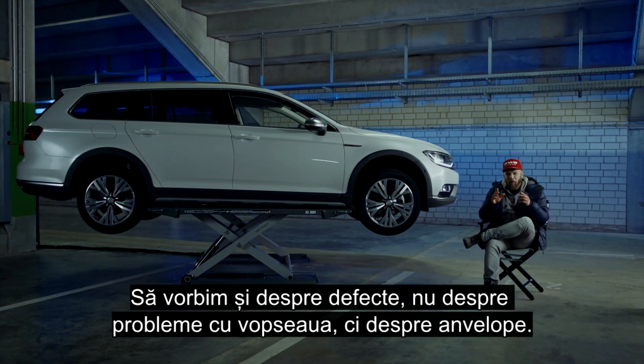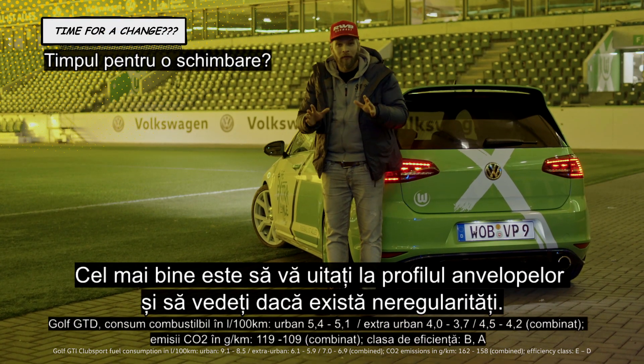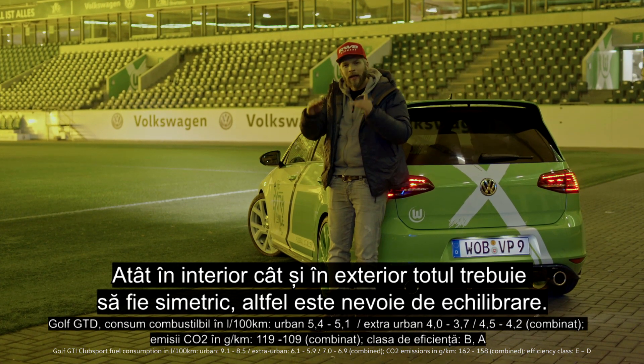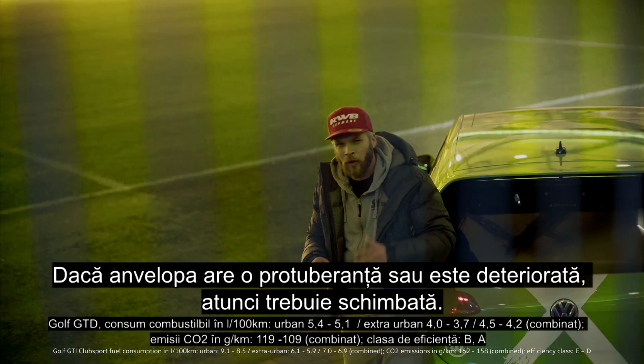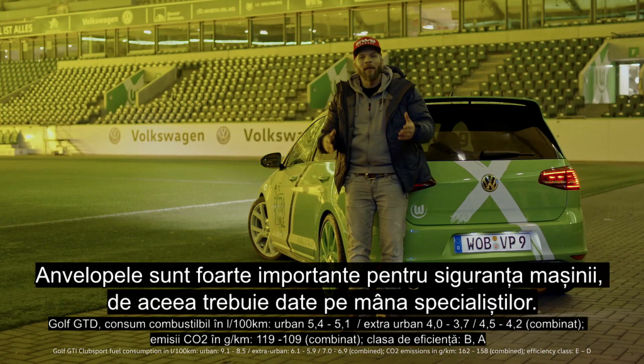Let's talk about defects — not about the paint job, but about tires. The best thing to do is look at your tire's profile and see if there are irregularities, both inside and outside. Everything has to be even, otherwise you have to get them aligned. Or if the tire has a bulge or is damaged, then it has to be changed. Tires are really relevant to the car's safety, that's why they belong in expert hands.